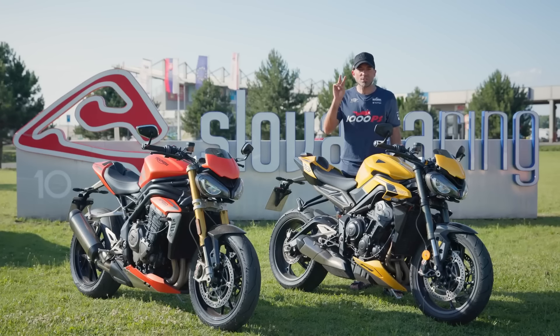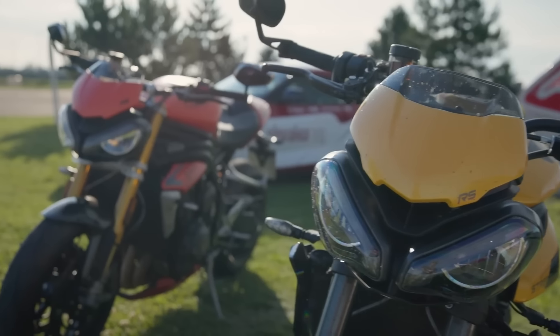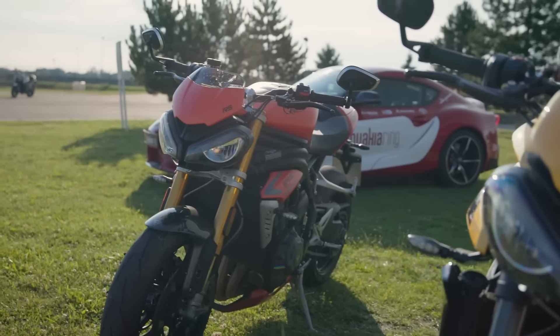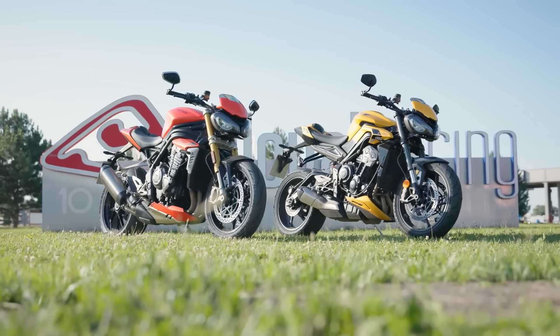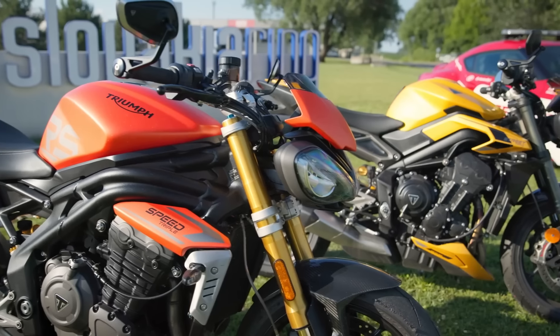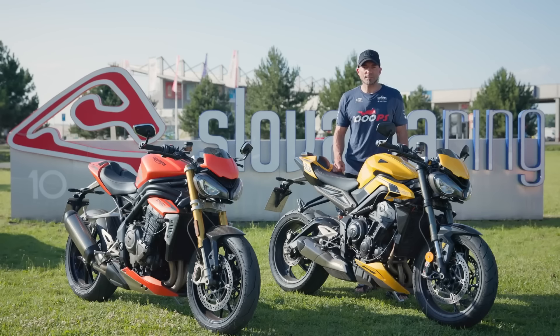In perfect temperatures and bright sunshine, our track day guests enjoyed the safe environment of a closed racetrack, while the brand new Triumph Street Triple 765 RS was pitted against its significantly larger sister, the Speed Triple 1200 RS in production trim, as part of various 1000 PS comparison tests.